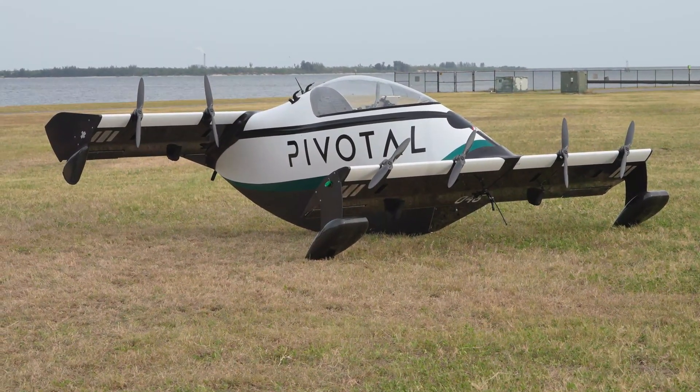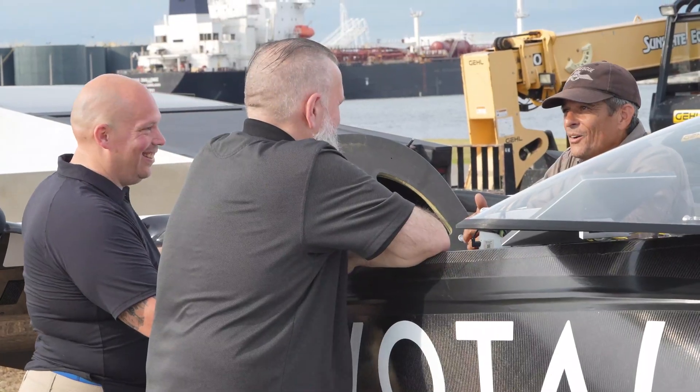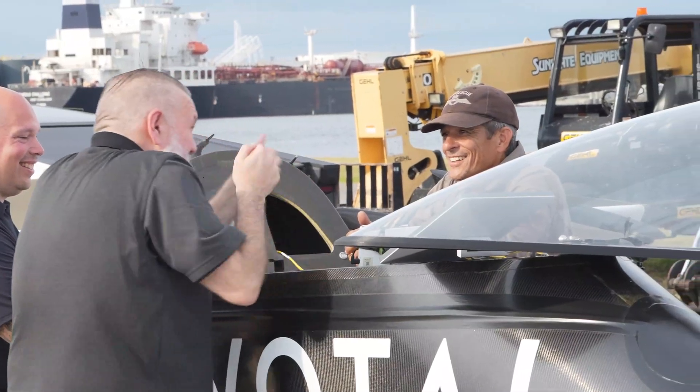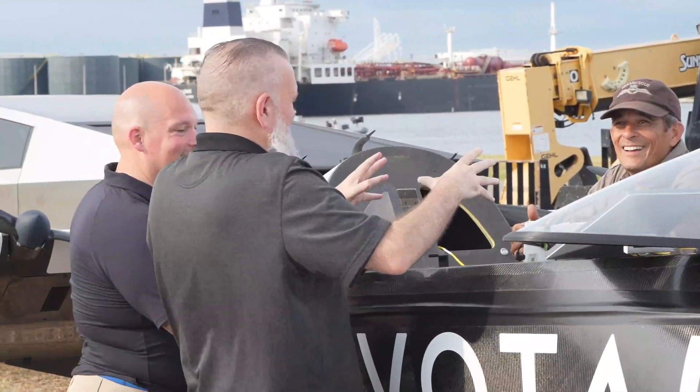The new one is called the Helix and it should be out later this year. This particular one is actually owned by the gentleman with the hat on the right, Tim. You can see it's done in raw carbon fiber — he didn't wrap his, and that's definitely the way I would go with mine. I said it's kind of like a hypercar; he said think a little bit more like a boat.